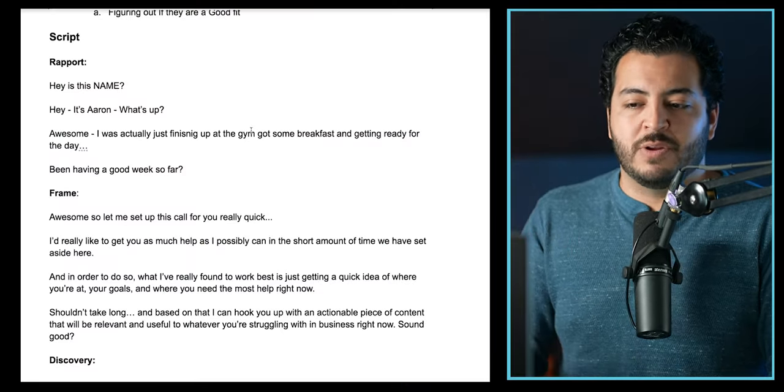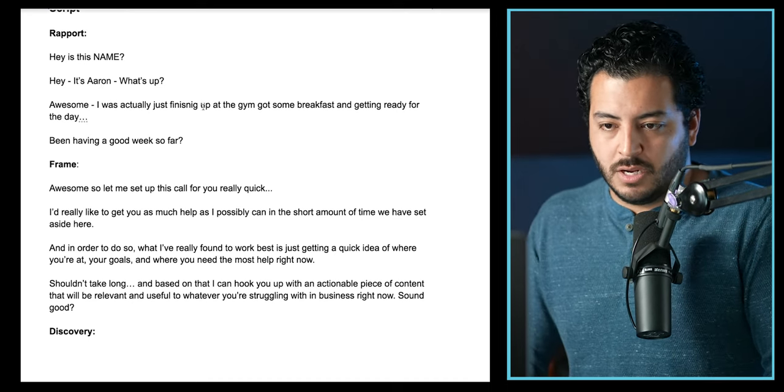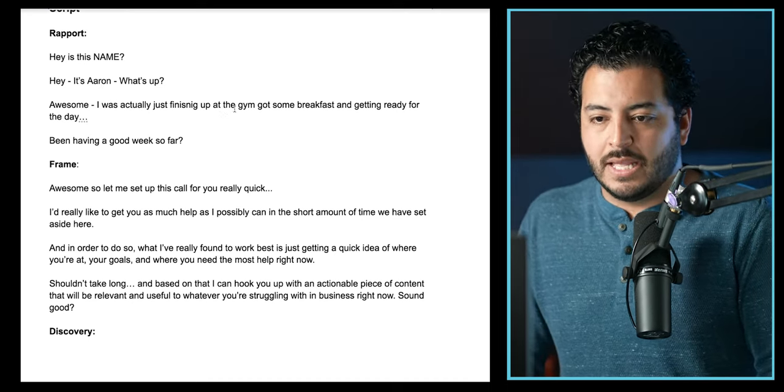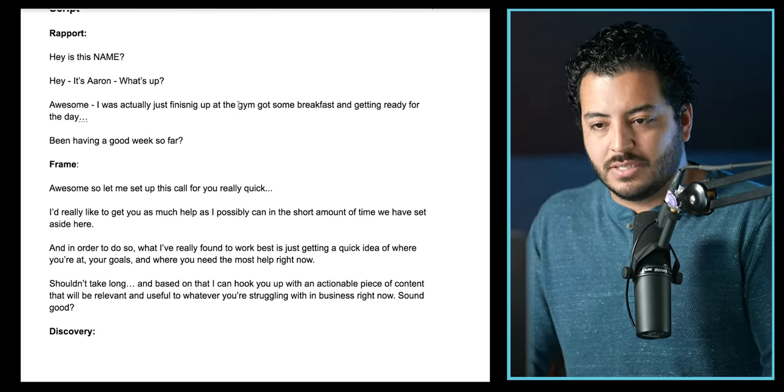Keep in mind, the thing I'm going to be selling — imagine I'm on a consulting offer where I'm teaching other businesses how to grow. So let's start with rapport. I'd say, 'Hey, is this John?' They say, 'Yeah, it's John.' I'd say, 'Hey, what's up man? It's Aaron, how's it going?' And they'd say, 'Oh, it's going good.' Keep in mind, this is like a set call — they have an understanding that we have the call set on the calendar, so they're expecting my call.